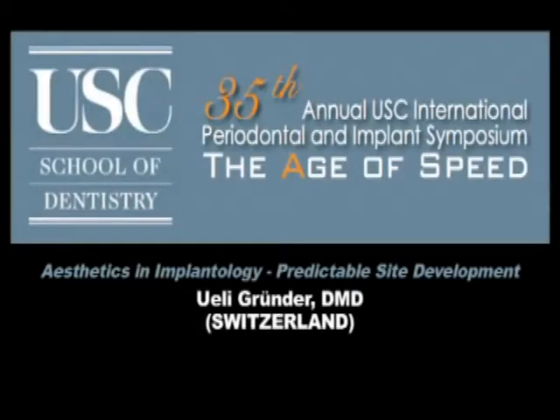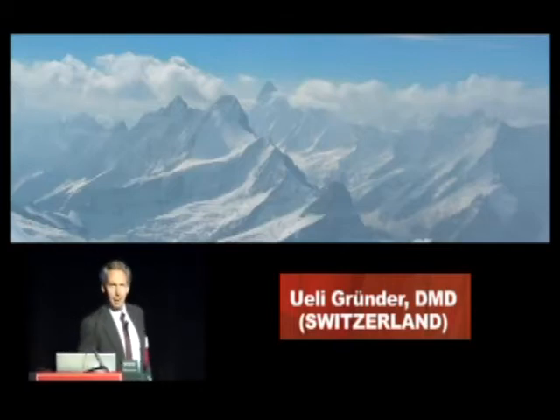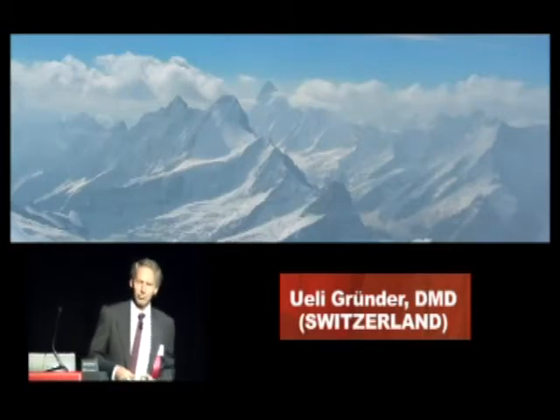Please help me welcome Dr. Uli Grunder. Thank you very much for this invitation. It's a great pleasure being here, coming from Switzerland where we have a lot of snow, as you can see on these pictures. But that's not the main reason why I'm here, because I actually love the snow.